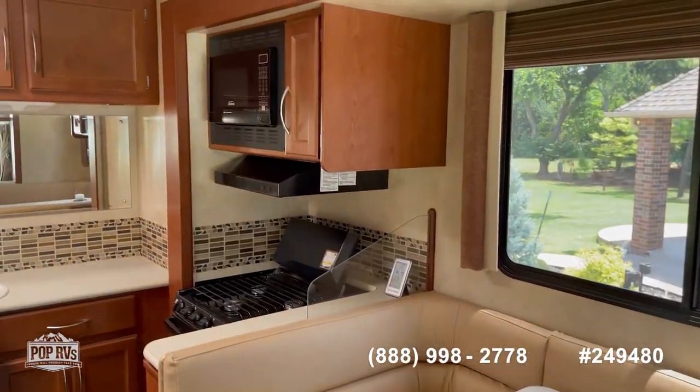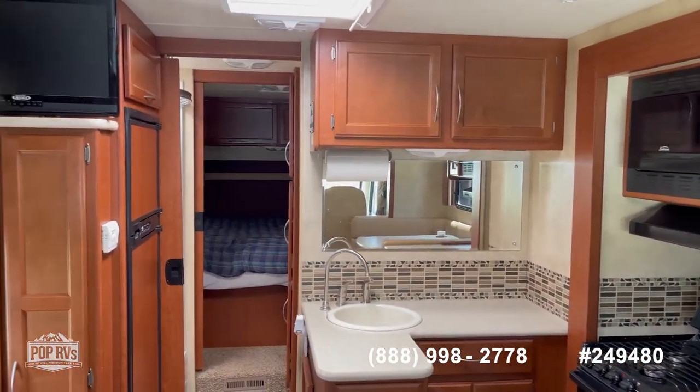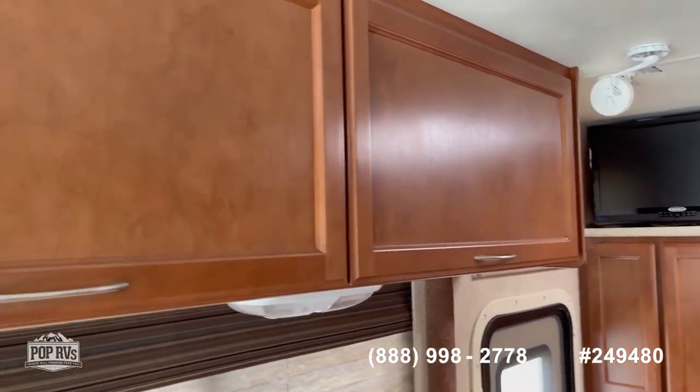Overall this is in nice condition. The wood is in nice shape — not beat up. It has one AC unit in it.